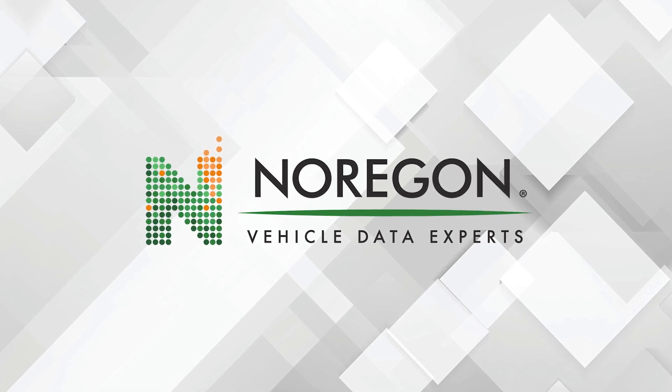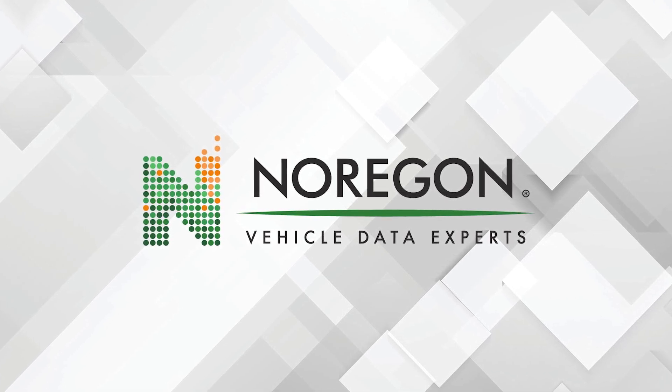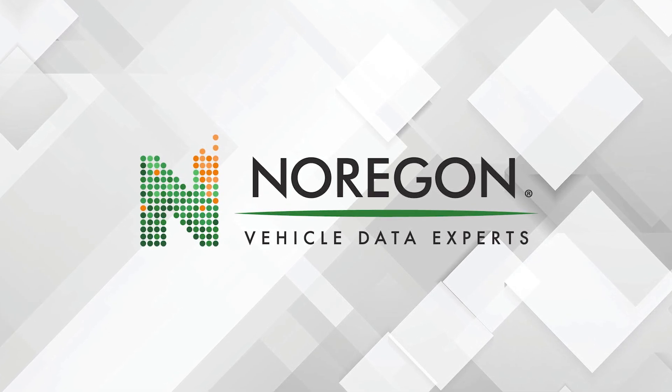This video is sponsored by Noragon, the commercial vehicle data experts. Visit noragon.com to learn more.